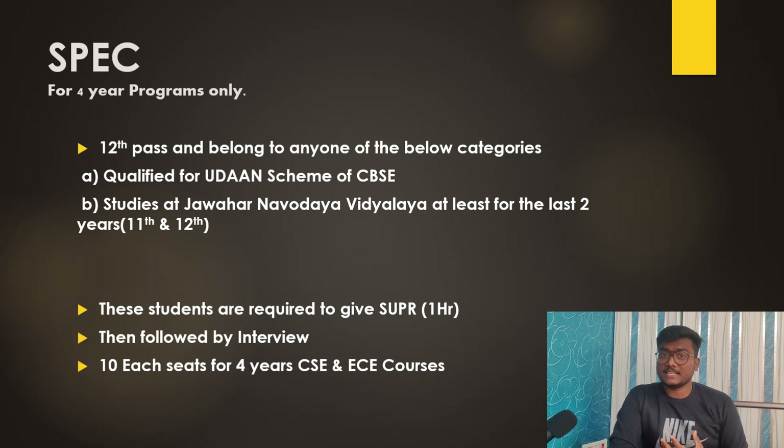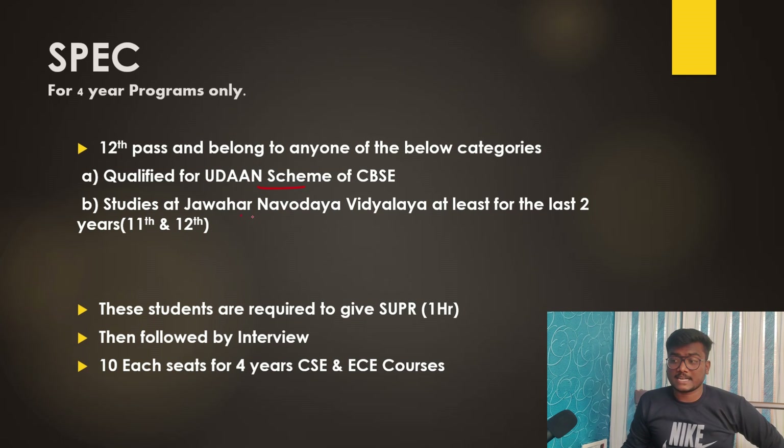SPEC — the Special Channel — is for students who have qualified for the Udaan scheme of CBSE and studied at Jawahar Navodaya Vidyalaya for at least the last two years (11th and 12th) and belong to specific categories. These students need to give only SUPR, not REAP, followed by an interview. Ten seats each are available for four-year CSE and ECE courses under this mode.